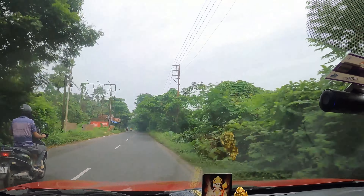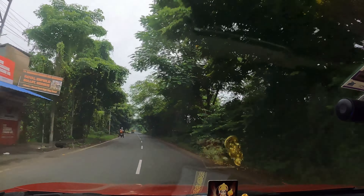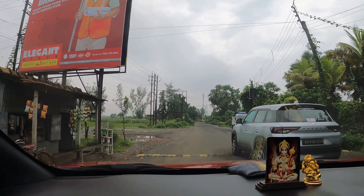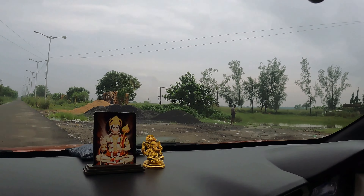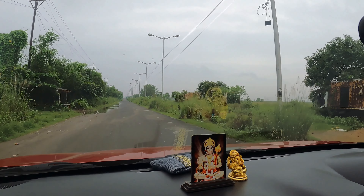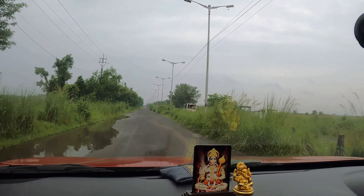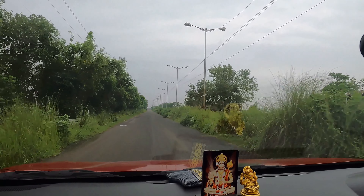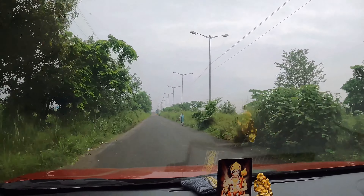Hello everyone, welcome to our channel Explore Life. Today we are back with a video on monsoon birding at Baroipur. Baroipur is a place situated at the outskirts of Kolkata and still has a few patches of green. In the monsoon season and in the winter, this place is visited by a lot of birds. Be with us and watch the video till the end.